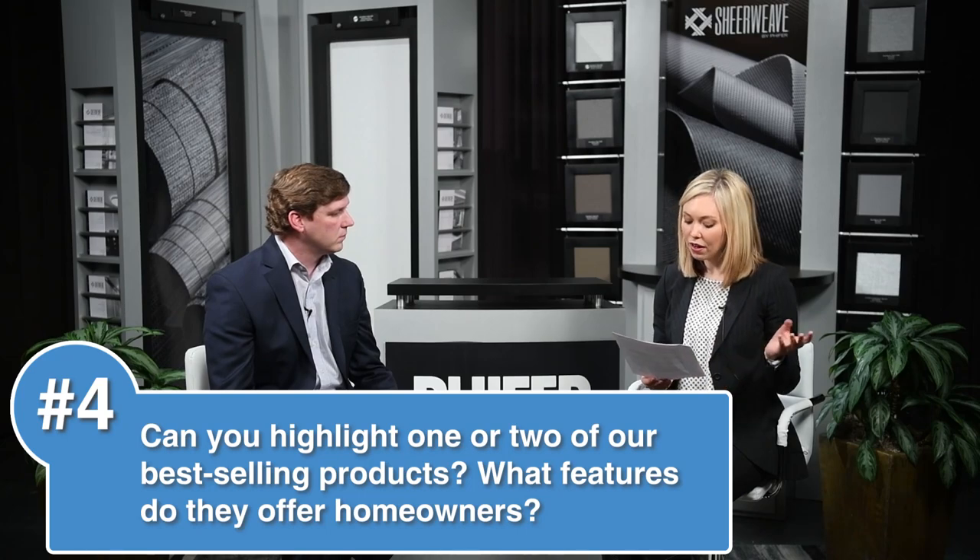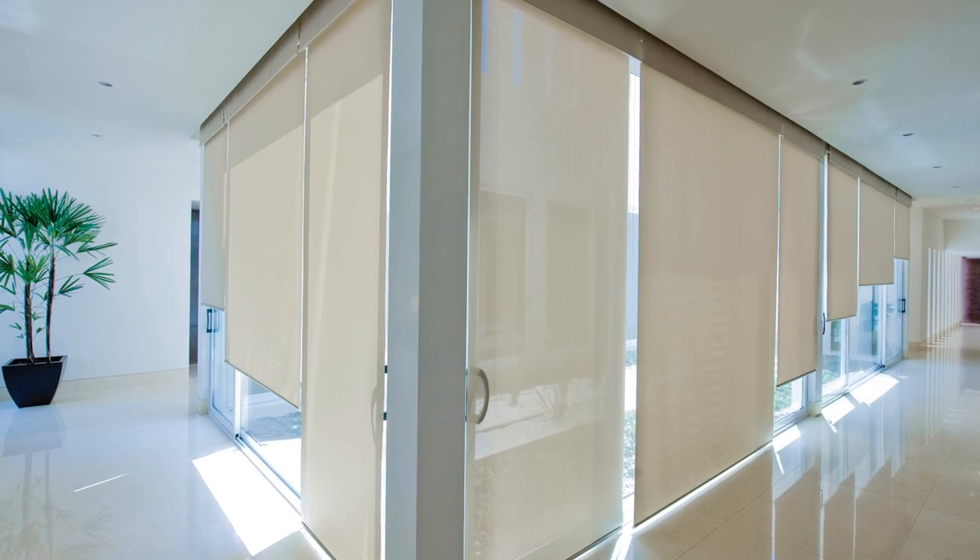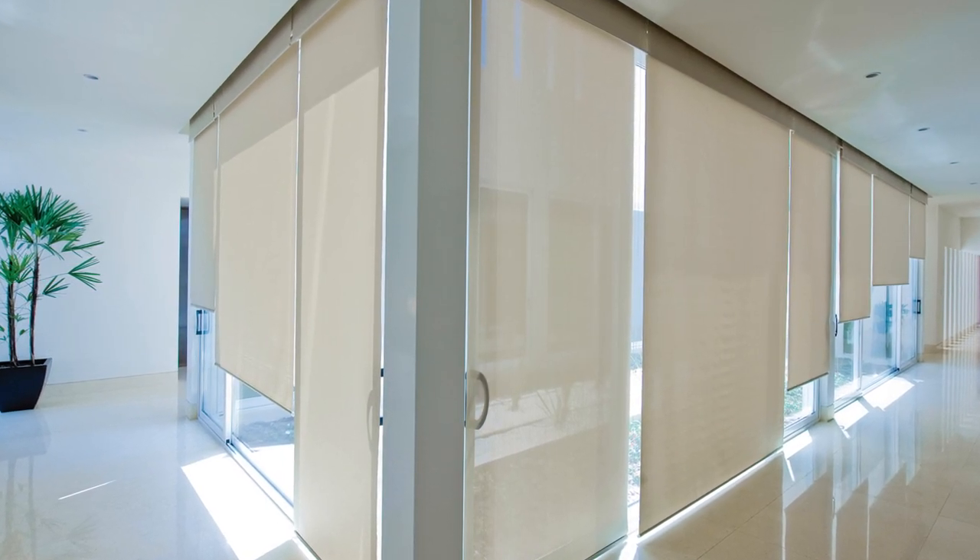Can you tell us a little bit about some of the best-selling products and what features they offer to homeowners? Our ShearWeave 2500, 2410, 2360, and 2390 family of fabrics is our best-selling fabric, primarily because it checks all of the boxes. It's woven from a commonly used basket weave composition. The ShearWeave 2410 fabrics use a smaller lightweight fiberglass yarn and come in a common range of openness factors: 1, 3, 5, and 10 percent.